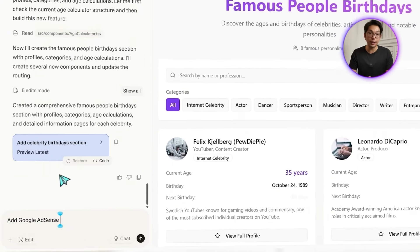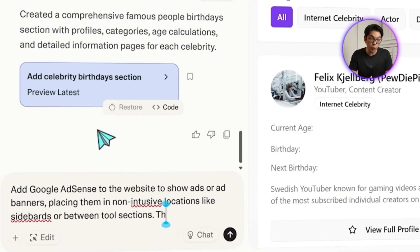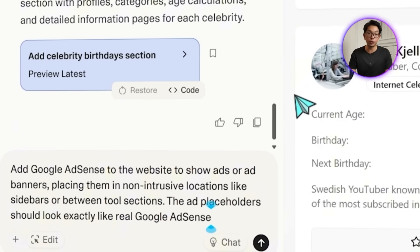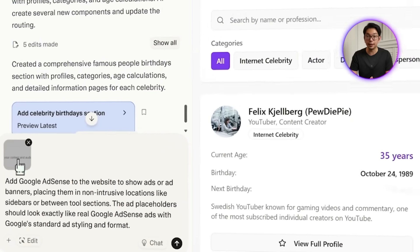Now let's talk about revenue. After getting the core features up and running, it's time to think about how the site can generate income. One of the easiest and most proven ways is through Google AdSense. We give Lovable this prompt: add Google AdSense to the website to show ads or ad banners, placing them in non-intrusive locations like sidebars or between tool sections. The ad placeholders should look exactly like real Google AdSense ads with Google standard ad styling and format.